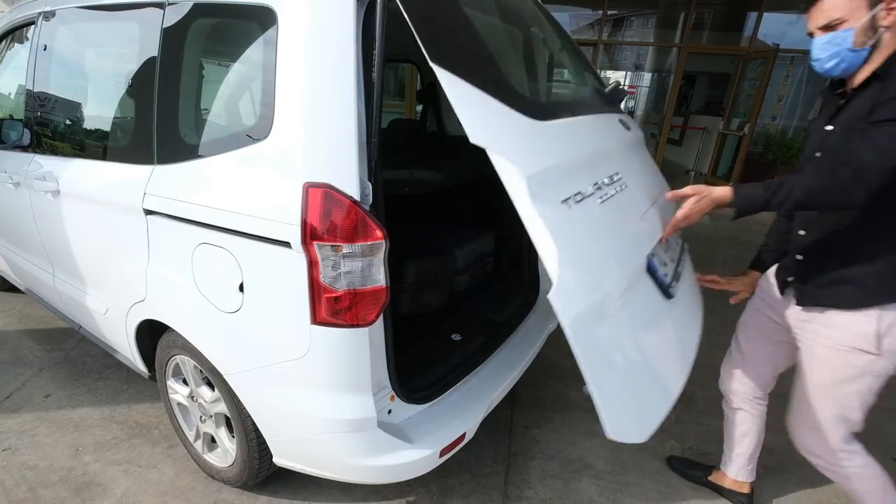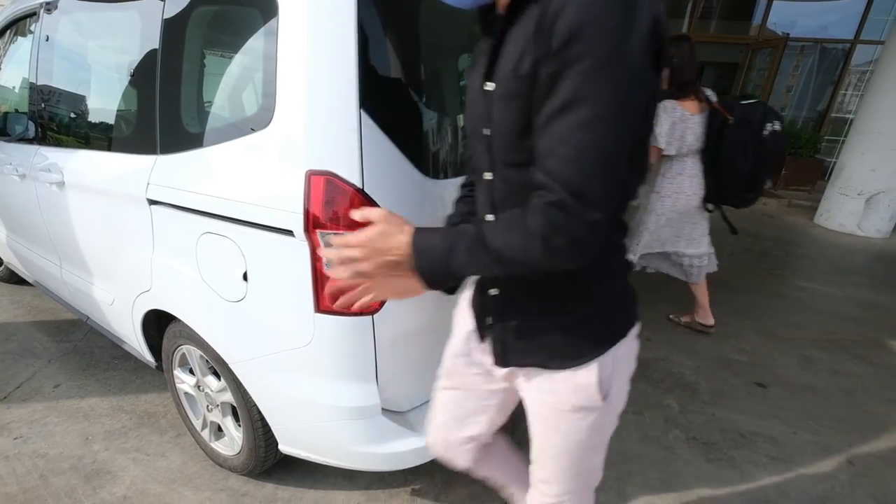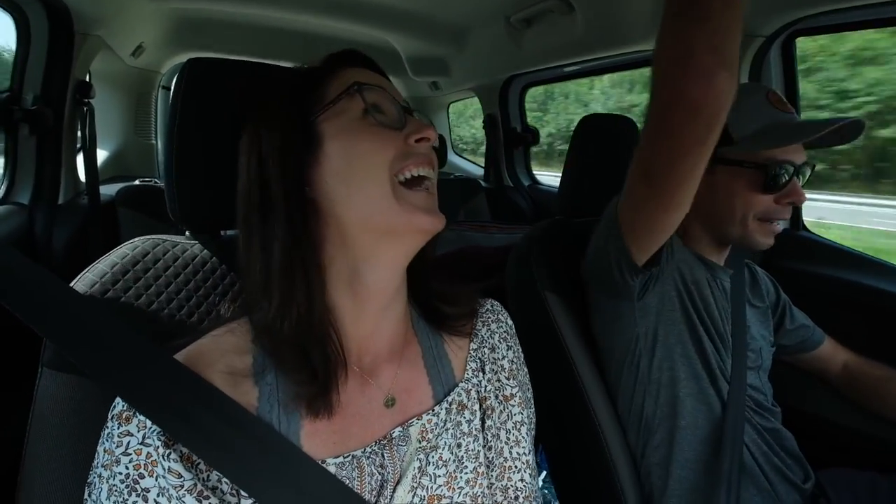We got this courier van. We rented some kind of Fiat but they gave us a free upgrade. It's really confused — it doesn't know if it wants to be an SUV or a minivan. The doors open like minivan doors and the roof is way up high. It's really big, but pretty nice.